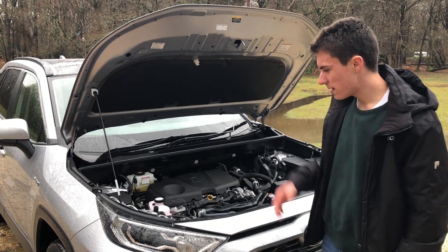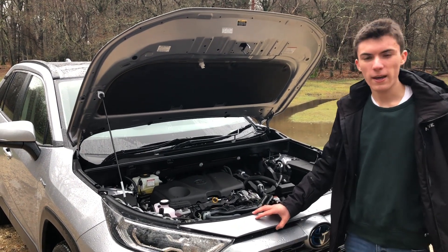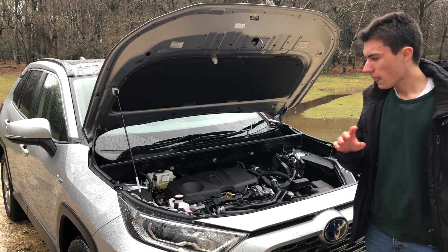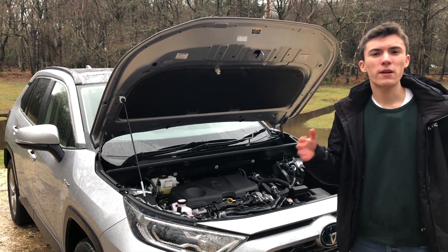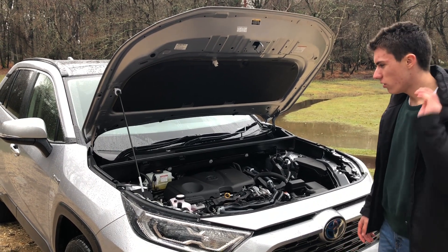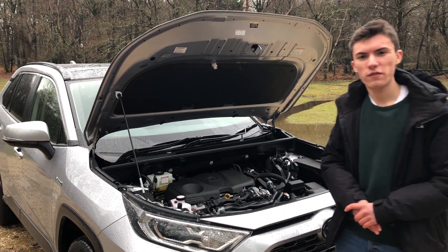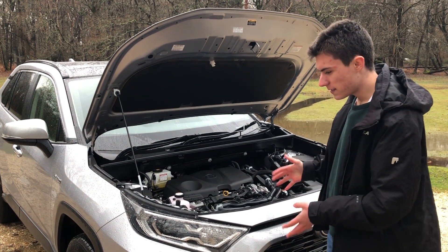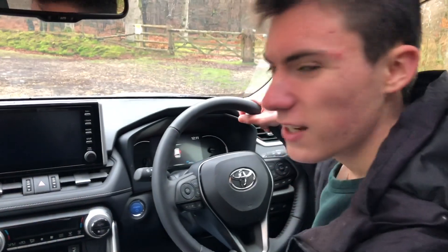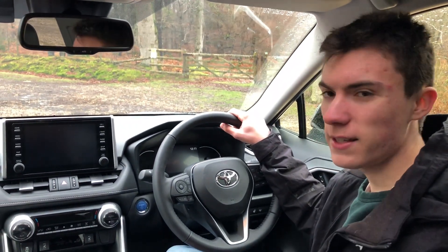Fuel economy is pretty impressive, really. This is a large SUV we're talking about, and it will easily manage 45 miles per gallon with no problem at all. If you're really gentle, you can get it into the low 50s, which is great because a lot of these hybrids don't actually get as good fuel economy as what they claim — but this Toyota RAV4 in our hands has been pretty good.